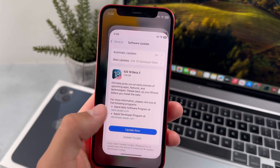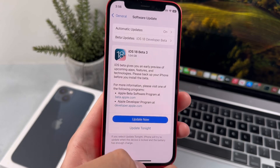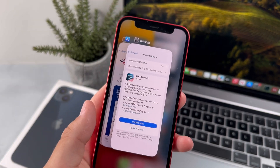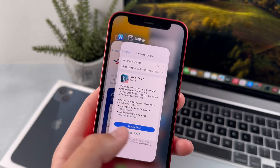Do not get the brand new iOS 18 beta 3 update because after downloading it, your iPhone may not work properly. In this video, I'm going to be covering some of the major glitches that exist in iOS 18 beta 3 and why you should wait until iOS 18 fully releases to the public.